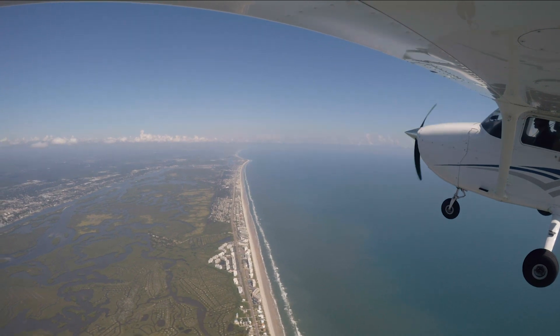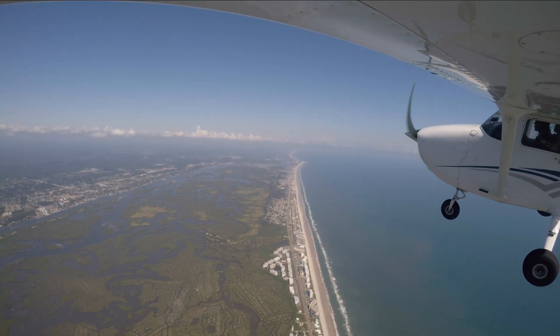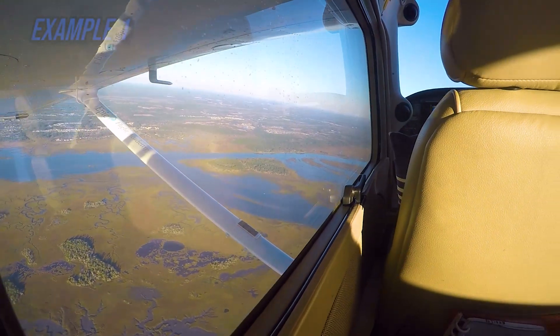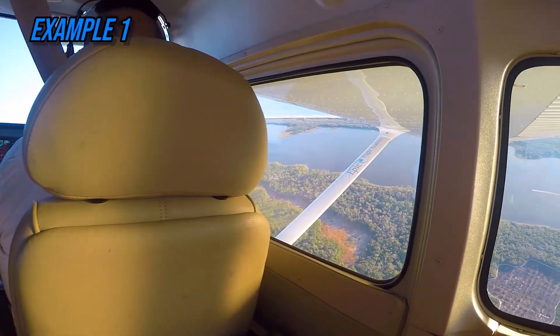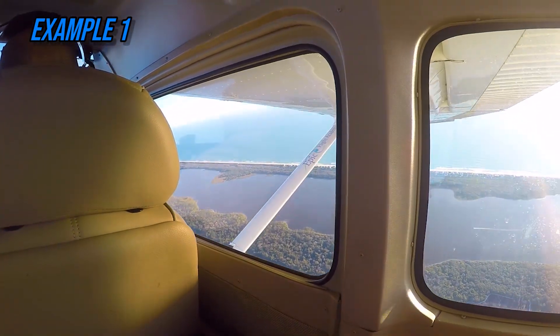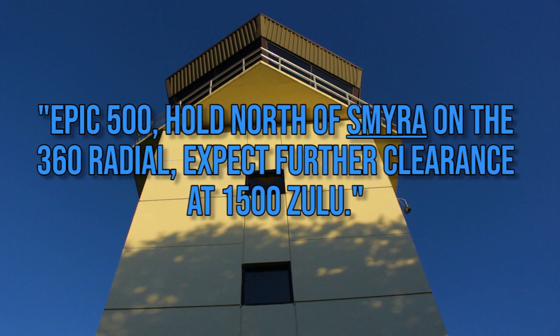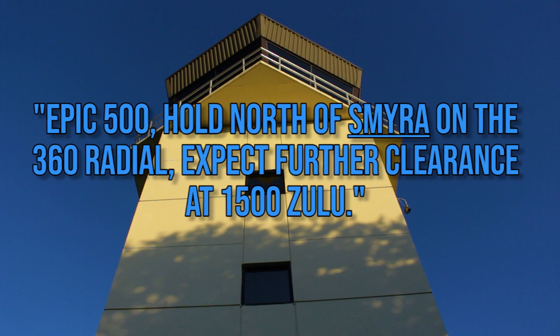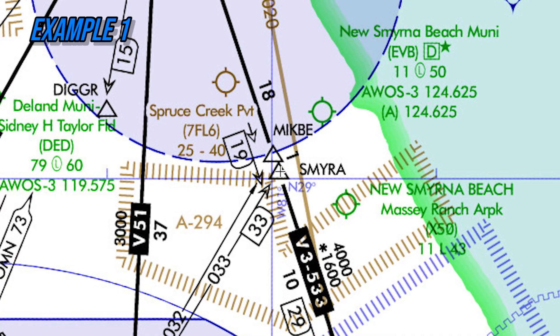Here are some examples of different holding clearances and the steps to properly identify key components of the hold. Example one: if air traffic control tells a pilot flying at 4,000 feet MSL, 'EPIC 500, hold north of Samira on the 360 radial, expect further clearance at 1500 Zulu.'